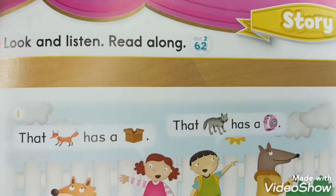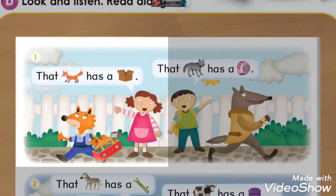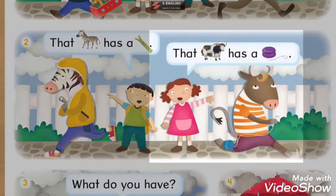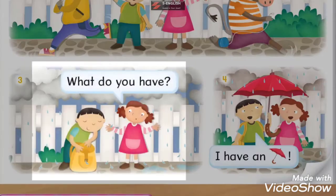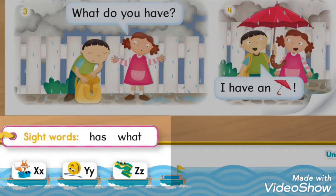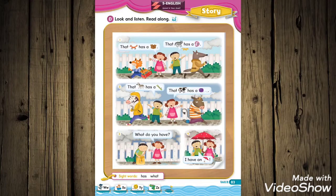Story D - Look, listen, and read along. One: That fox has a box. That wolf has a watch. Two: That zebra has a zipper. That yak has a yo-yo. Three: What do you have? Four: I have an umbrella. Sight words: has, what.